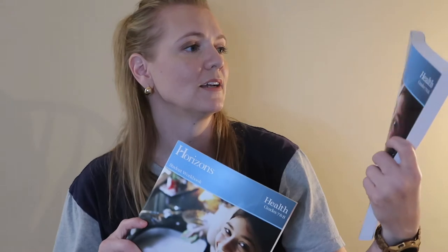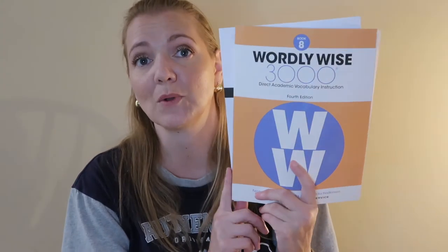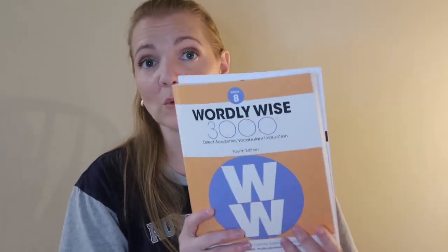The health curriculum does come with a teacher's guide, which is a lot thicker than the kid's guide. The next thing, which both of my daughters use, is Wordly Wise. This is just a vocabulary curriculum. We started using it last year in 7th grade and we really like it, so we're just going to keep using it.